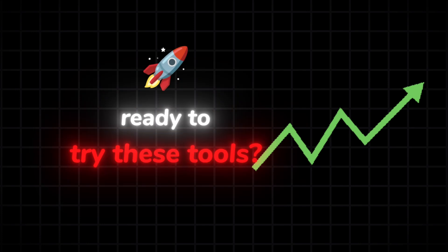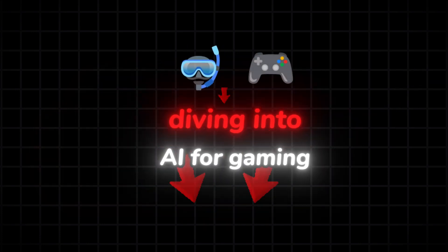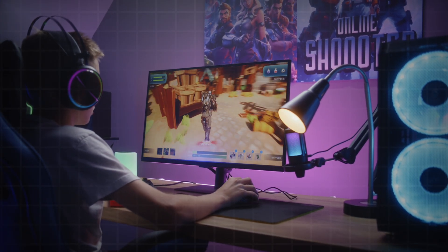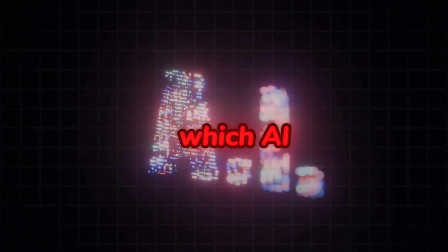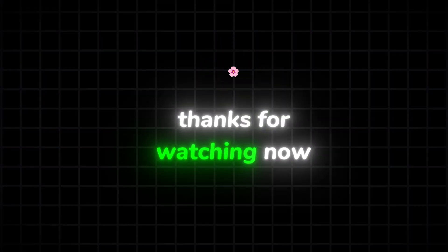Are you ready to try these tools? I've linked free trials in the description. Next week we're diving into AI for gaming — think NPCs with real emotions and AI-generated game art. Hit subscribe and ring the bell so you don't miss it. Drop a comment and let me know which AI video I should publish as the third one in this series. Thanks for watching — now go make something awesome.